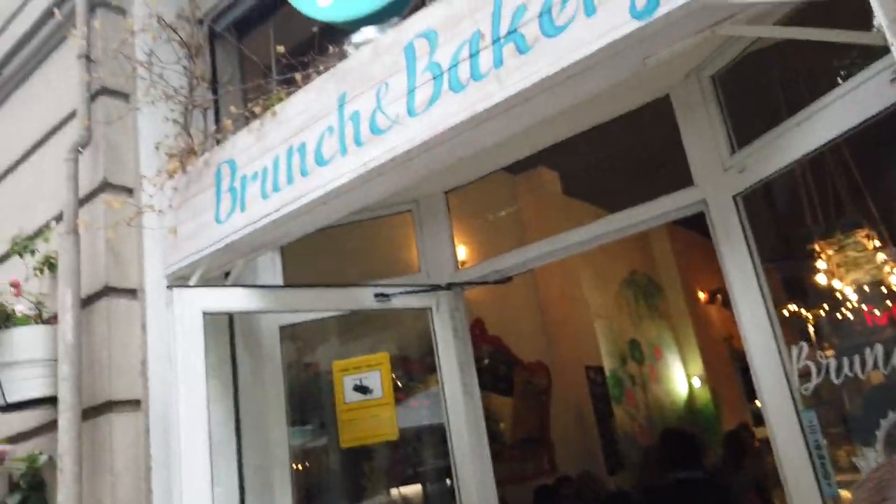Hi guys, good morning — well, afternoon. It is 1 PM as usual. It's Saturday, September 21st. Still in Barcelona. We're going to Eat My Trip — interesting name, but it looks good. We're in line, so obviously it's good.